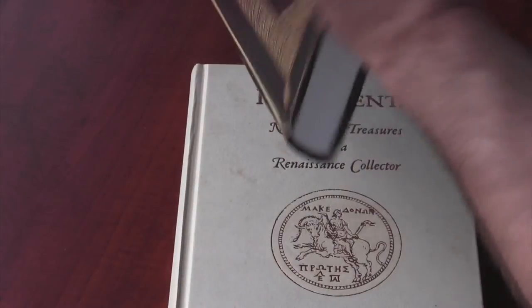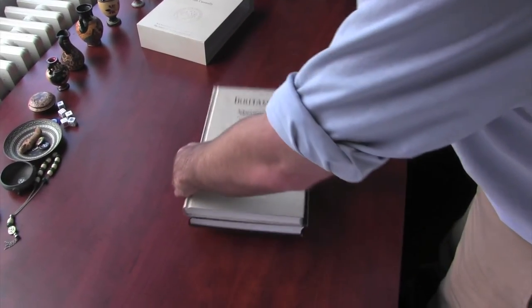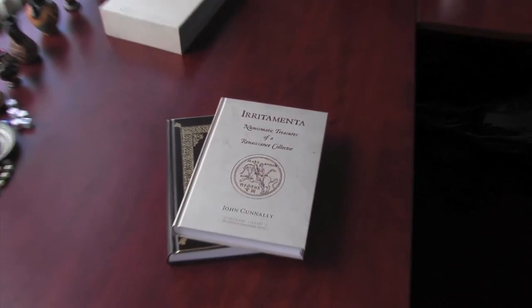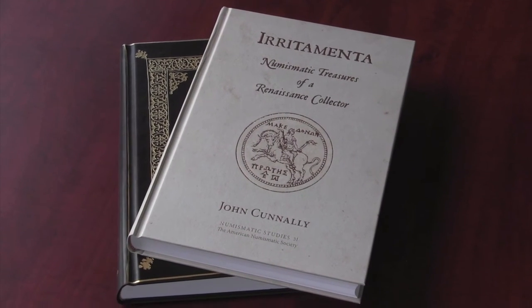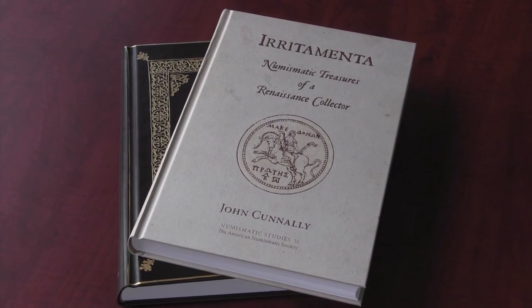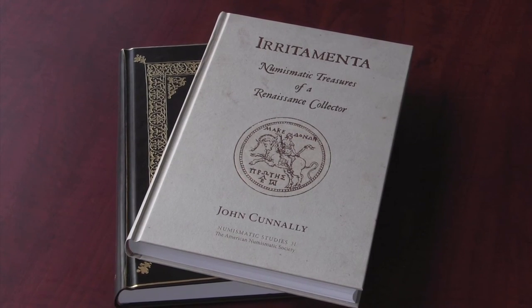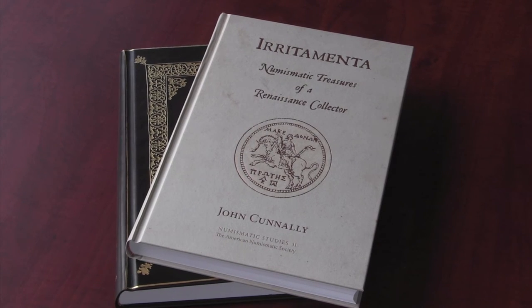Irritamenta: Numismatic Treasures of a Renaissance Collector by John Connolly is volume 31 in the ANS's Numismatic Studies series. It is priced at $140 for society members and $200 for non-members. To place your order, visit the ANS bookstore at www.numismatics.org or call the ANS at 212-571-4470.